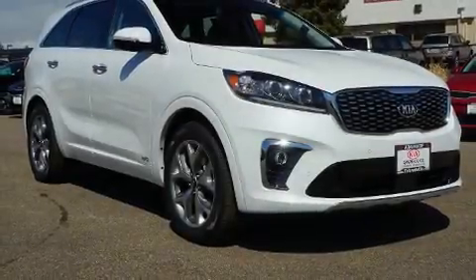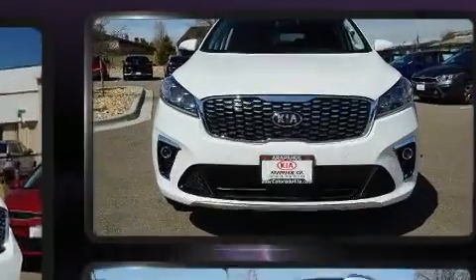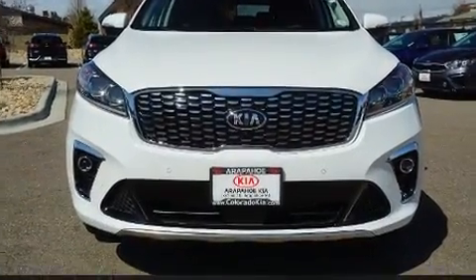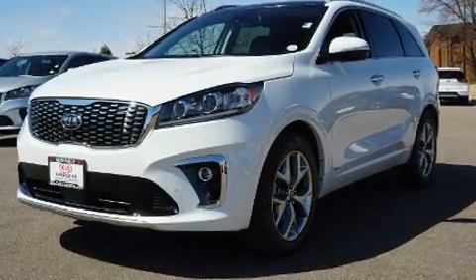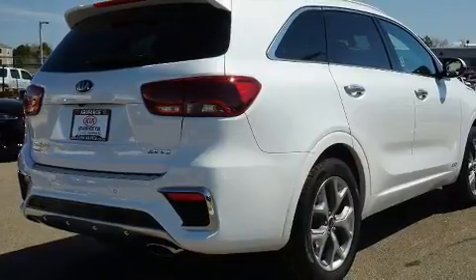Come test drive this 2020 Kia Sorento. Under the hood you'll find a six-cylinder engine with more than 270 horsepower. For added security, dynamic stability control supplements the drivetrain, and all-wheel drive provides safe passage regardless of road or weather conditions.